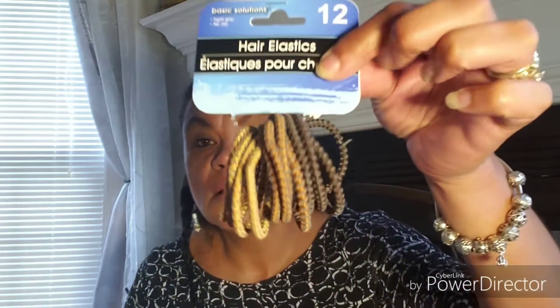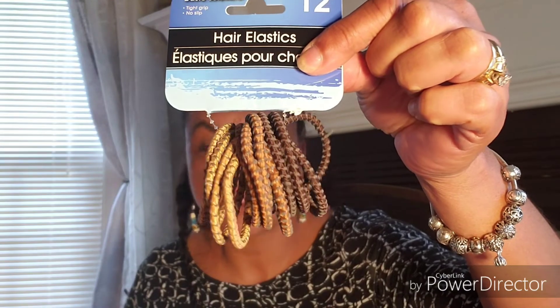And then I picked up these hair elastics — there are 12 in a pack, in dark brown, medium, and light brown. So I got those because I was running out, only had one or two left.